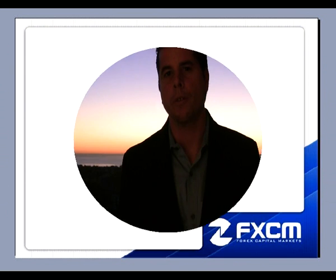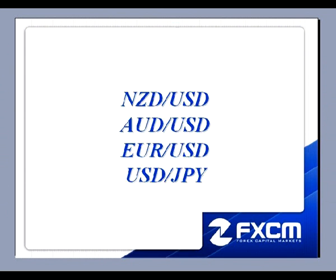This is Matt Russell from the FX Power Course, and welcome to the Daily FX Walkthrough. Here are the four pairs I will be discussing this evening: the Kiwi Dollar, Aussie Dollar, Euro Dollar, and the Dollar Yen. Let's go ahead and pull up the charts.